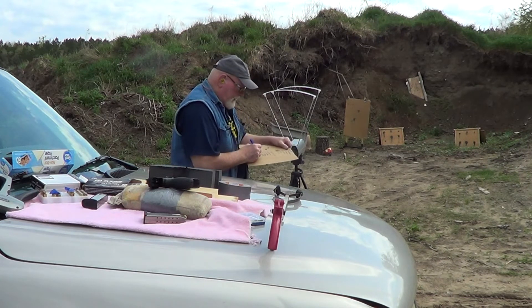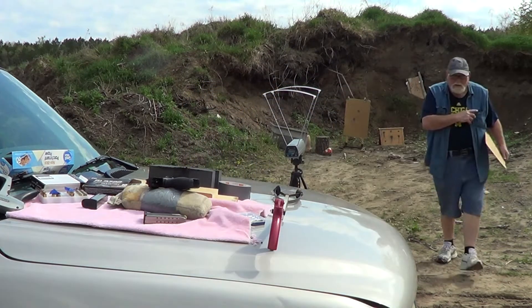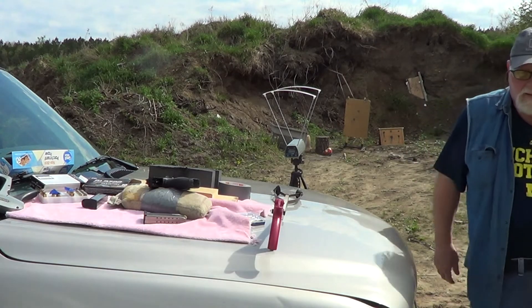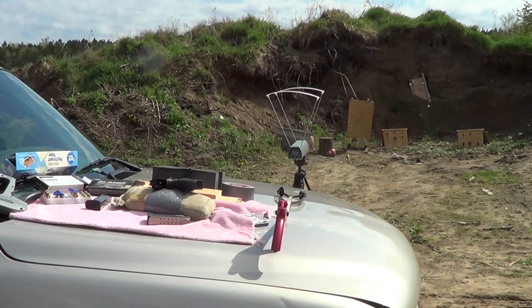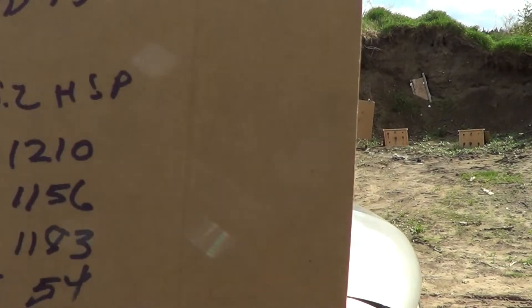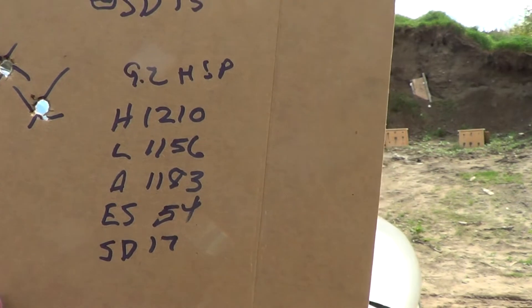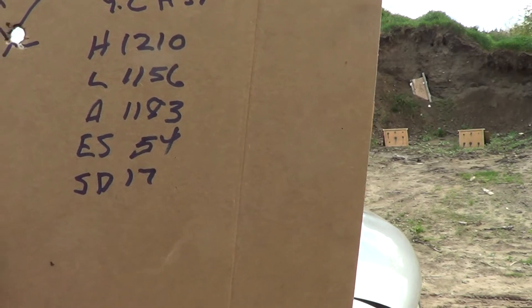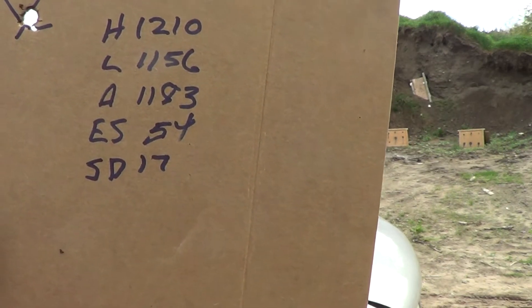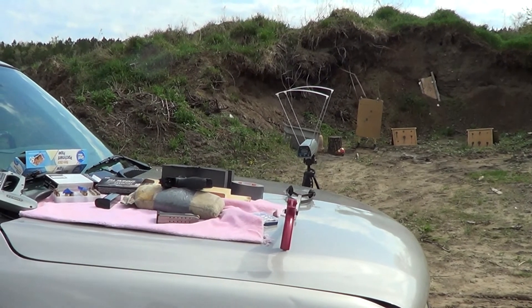Standard Deviation 17. Okay guys, let me flip this around so you can see the readings on this one. HS6: High 12.10, Low 11.56, Average 11.83, Extreme Spread 54, Standard Deviation 17. And the group is probably 2 inches at 16 yards. I'm very happy with that.